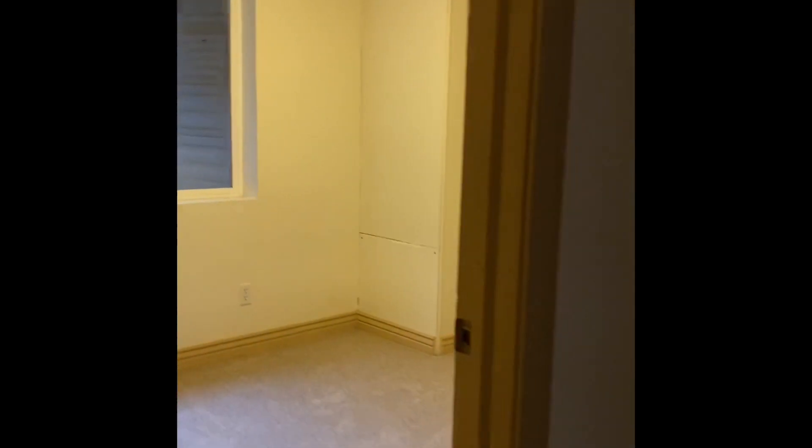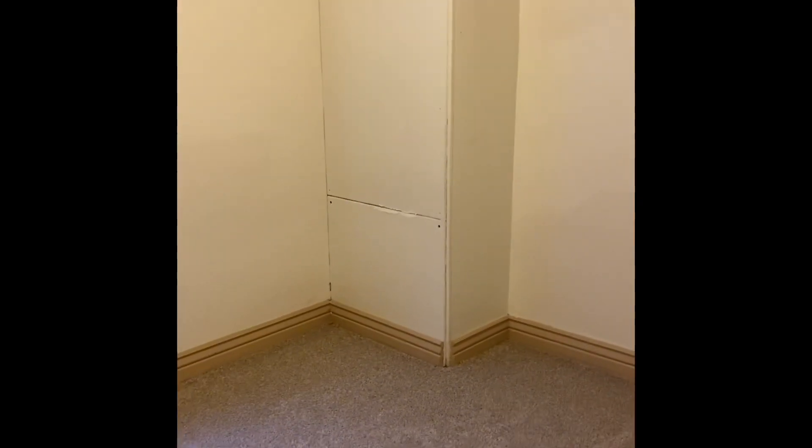Then one of the other basement bedrooms — once again, fairly small with a small single closet. There's a small storage closet as well. The last bedroom in the basement is once again pretty small, and this one has a little kick-out which makes it even smaller, with an insanely small closet.